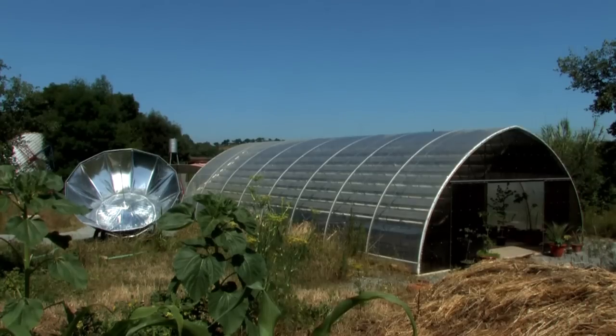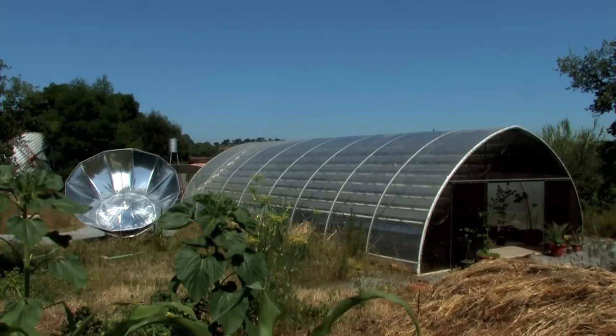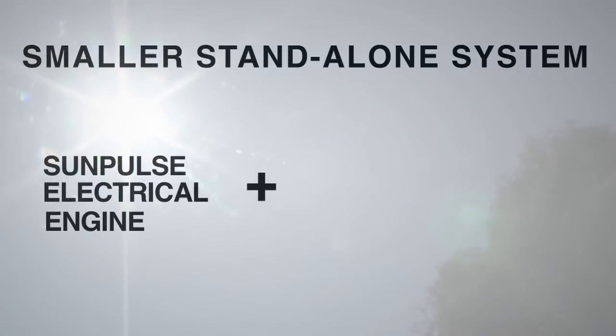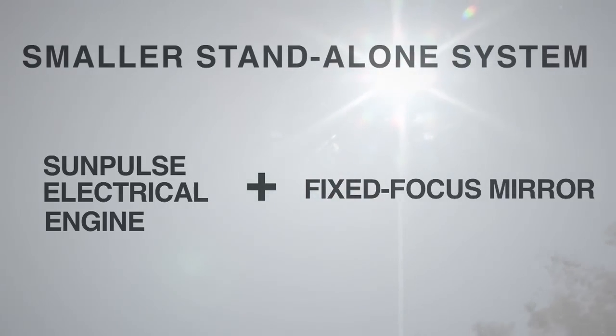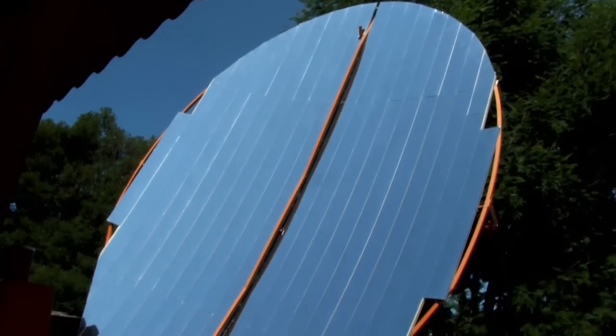The energy power greenhouse provides many important benefits. But for those who have no need, or want to start with a smaller system, a standalone system can consist of the SunPulse electrical engine and a vacuum tube collector array, or a low-cost precision fixed focus mirror with storage tank — elegant and simple systems which nonetheless provide all of their energy benefits.